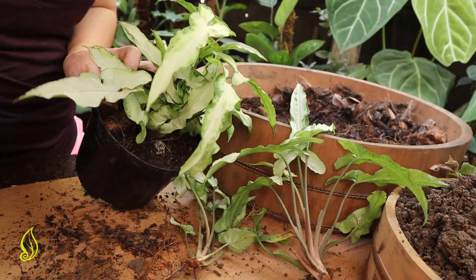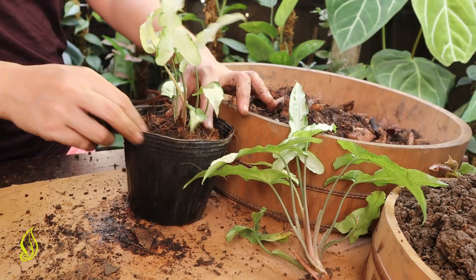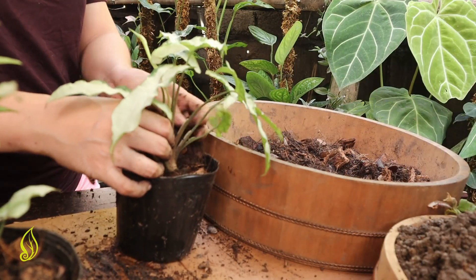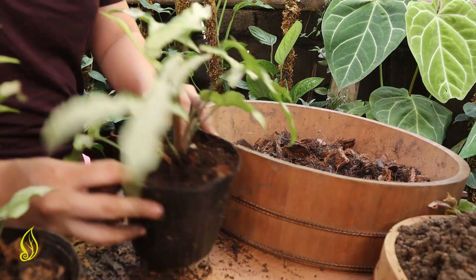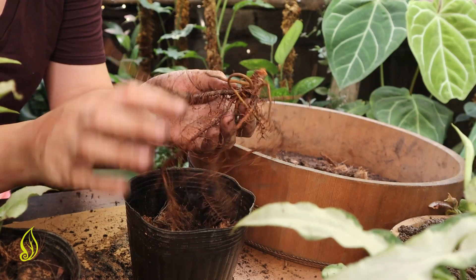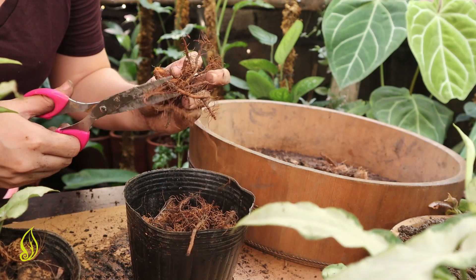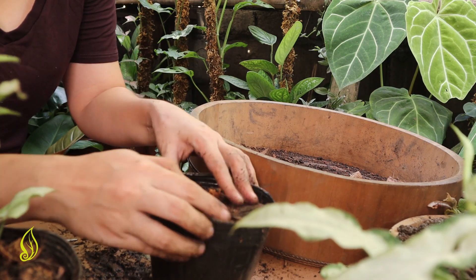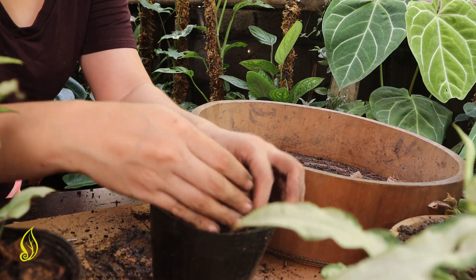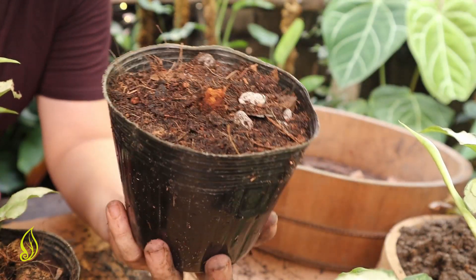This is our mother plant, and this is our third pot. I'm going to cut a little bit of these extra roots here. We have to cut them. The node is exposed at least one centimeter. We are done propagating our Syngonium Ngern Lai Ma.